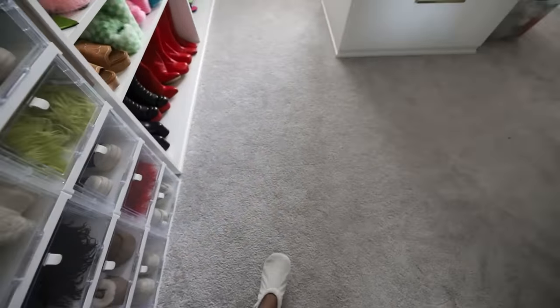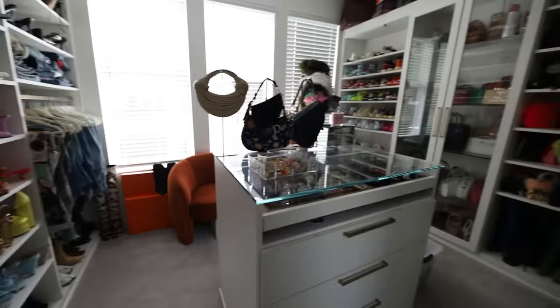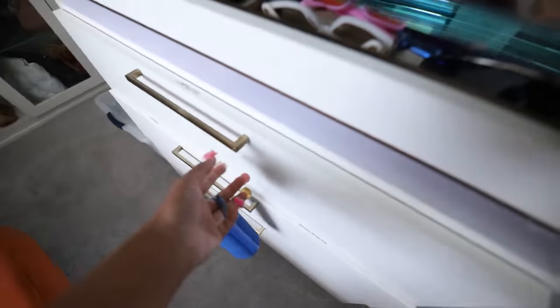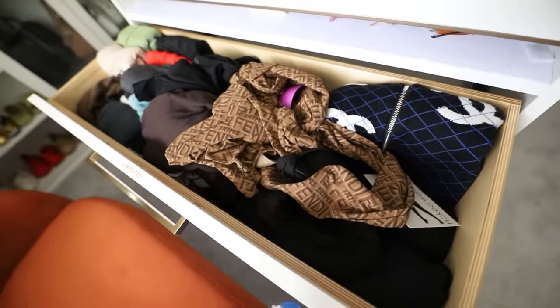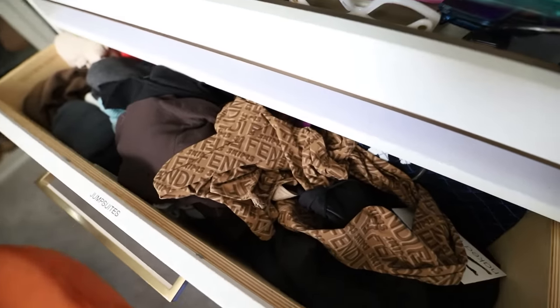All right y'all, come in the closet now. This is what it looks like — I cleared out everything, sorted out all my clothes so that when my organizer comes everything is already where it needs to be so she can organize as she sees fit. These are my jumpsuits — clearly I've been reaching and grabbing stuff and not folding it back. But my floor — you can finally walk in my closet.